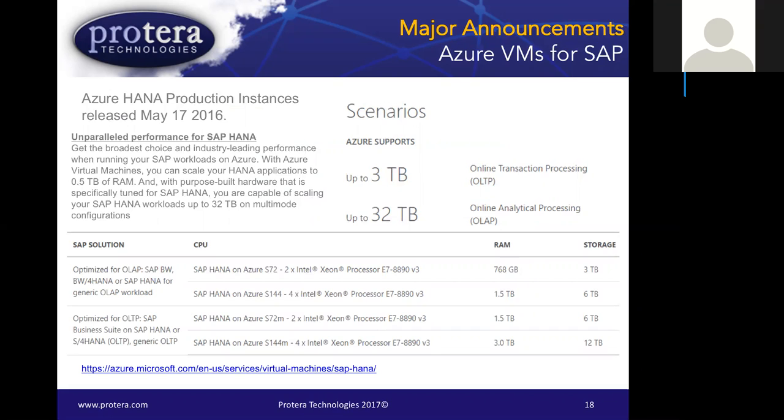One of the nice advantages of Azure is that you can literally just bring the system down and up to resize it. We can scale up on Azure to currently 3 terabytes for ECC and business suite OLAP systems. For BW, we can actually scale out by pairing systems into a grouping, going up to 32 terabytes currently. The latest Intel E7 chipsets provide the horsepower and scale-out capability.